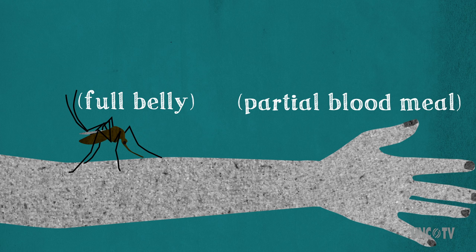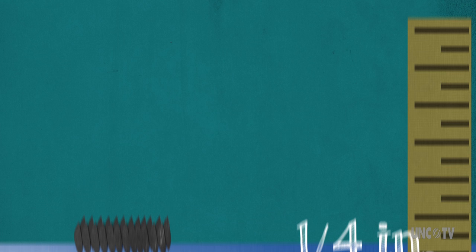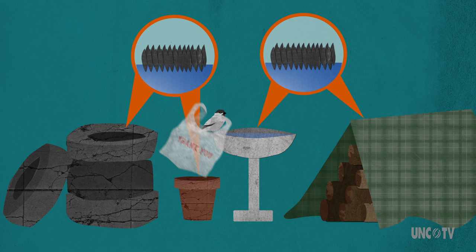In terms of where they lay eggs, again, Asian Tiger Mosquitoes aren't picky. Give them as little as a quarter inch of standing water and they will lay their eggs just about anywhere — old tires, flower pots, bird baths, tarps, gutters, and even discarded plastic bags.